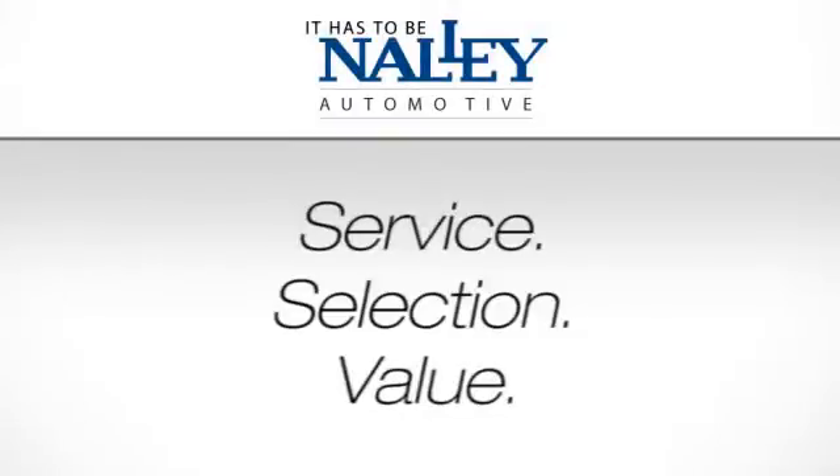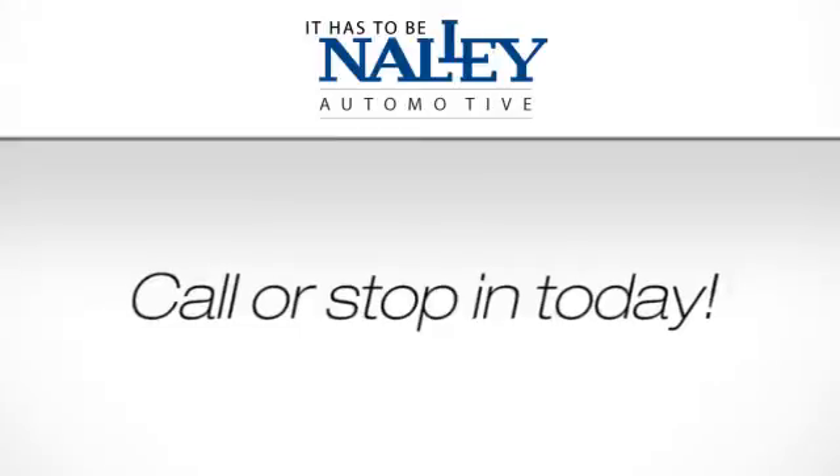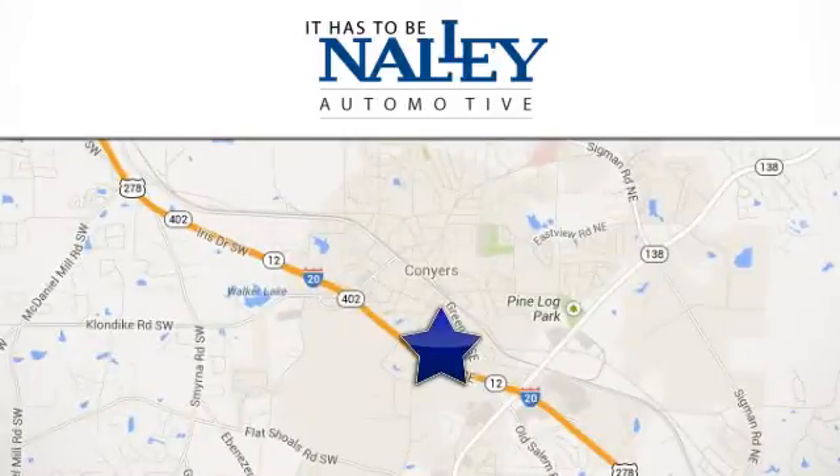Survey, selection, value — it has to be Nalley. Call or stop in today. We're conveniently located at 945 Iris Drive Southeast in Conyers, Georgia.